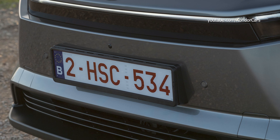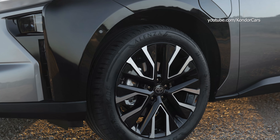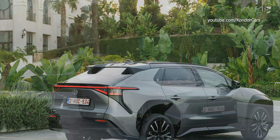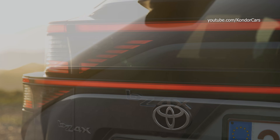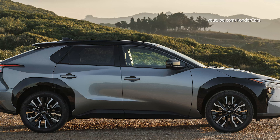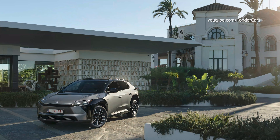In AWD configuration, the BZ4X is now able to tow braked trailers up to 1,500 kilograms, adding another dimension to its authentic SUV status. With front wheel drive, towing capacity remains at 750 kilograms. The new batteries, supplied by Prime Planet Energy Solutions (PPS), are configured so that more cells — 26 — can be contained in each module without increasing the unit's overall dimensions. The 57.7 kWh battery has 78 cells and the new high capacity unit has 104 cells, compared to the previous unit's 96.